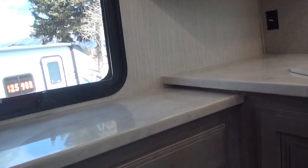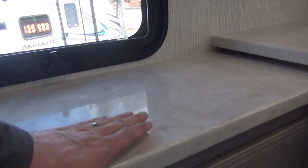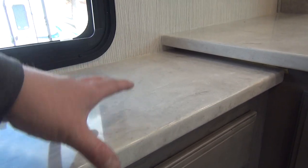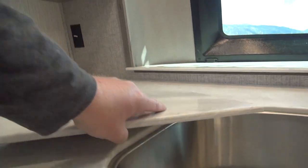The solid surface countertops are standard throughout the unit — that is a full solid surface product. This isn't a thermal wrap or pressed or anything else; it is an actual solid surface, and you can see it here on the sink covers.